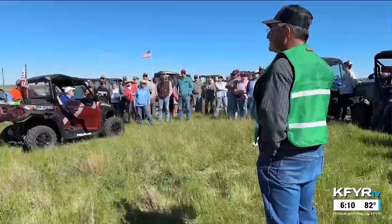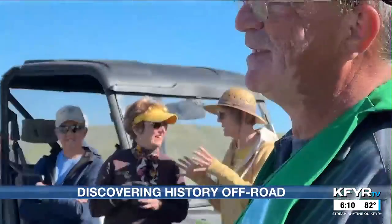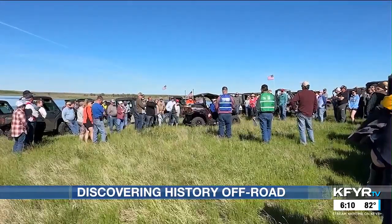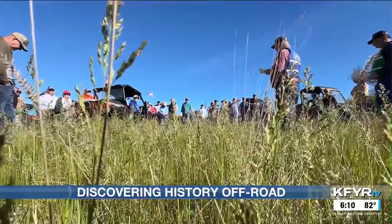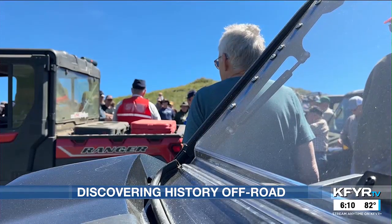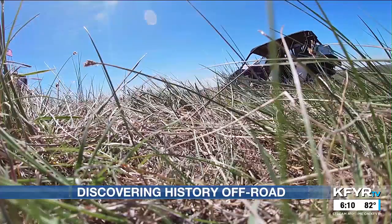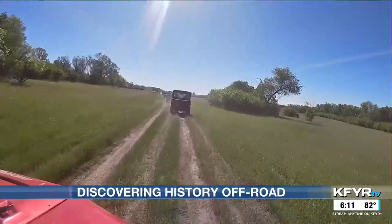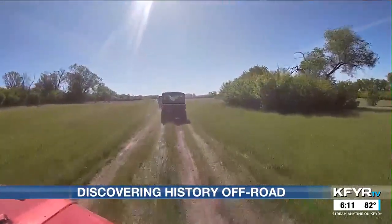Kevin Heinrich is a history buff, and he is especially fascinated with Southwest North Dakota. He says, 'I've been here all my life.' He's spent much of his life soaking up every piece of history he can find. 'We have so much in this part of the state and it's right under our feet.' Now he and other members of Bowman's Pioneer Trails Regional Museum are sharing that history with others.